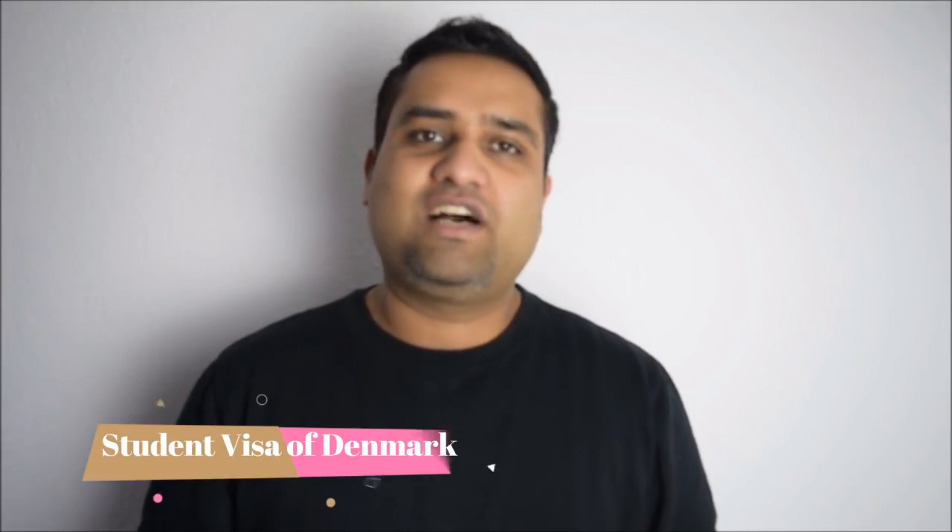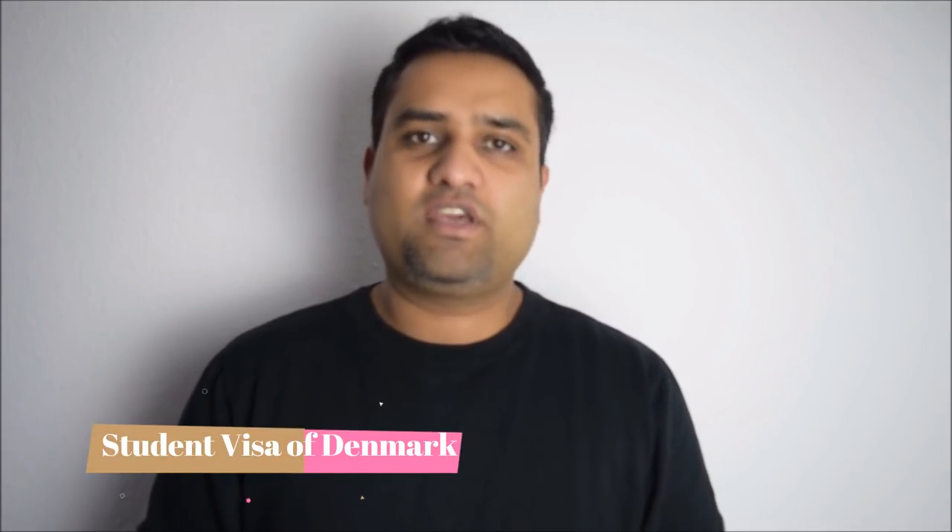First of all, I want to tell you about the short course visa. For this to apply for you, the first requirement is that you have 12th grade education — High School or Secondary School, 12 years — from India, Pakistan, or wherever you are. After that, you will need IELTS or TOEFL. The minimum score needed is around 4.0 to 4.5 marks.